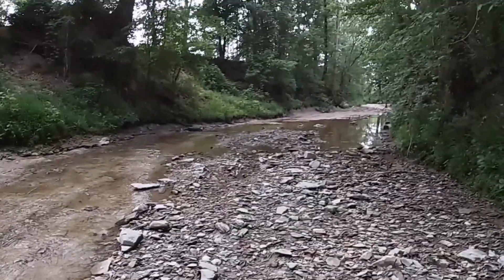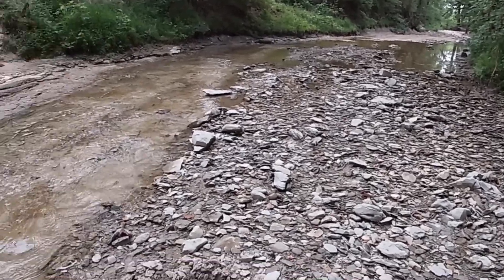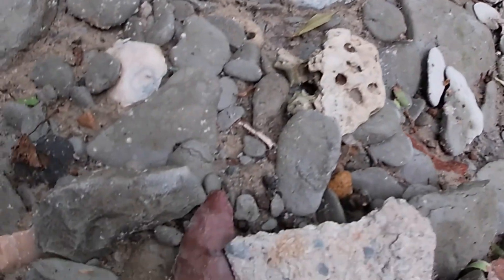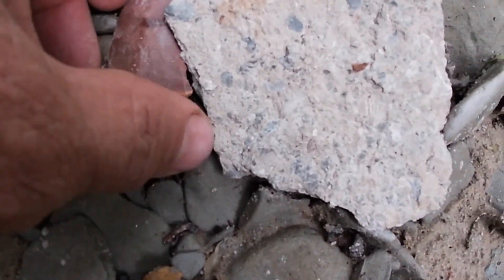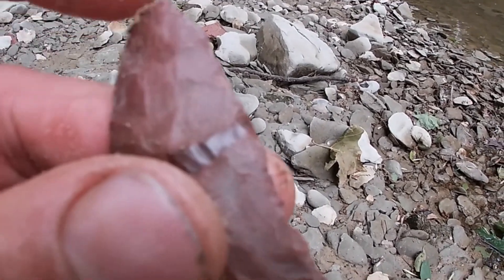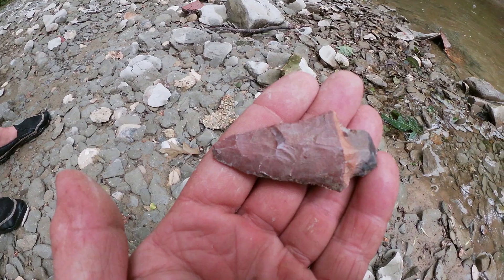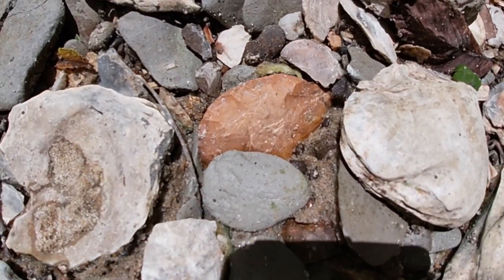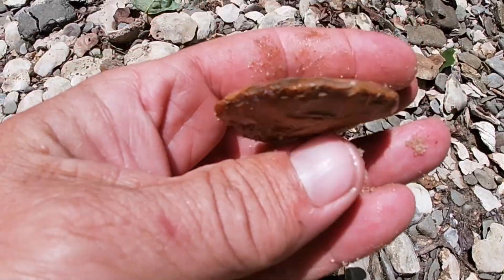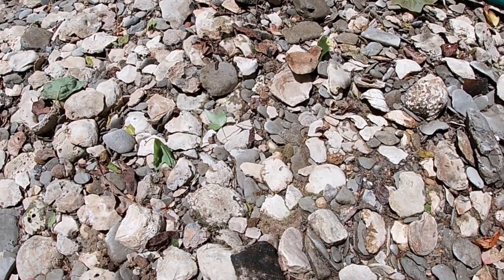Alright, we're back in the creeks again today, and I'm prospecting a new creek that I got permission to hunt in, and it is absolutely fabulous. I've come down about three quarters of a mile and was wondering if I was even going to find anything. Guys, look here — we got our first point right here, and it looks to be Horse Creek Chert. Oh yes, this is a nice one. Got a little bit of a tip ding on it, but not much. I believe it's going to be a scraper. Let's get it out here and see. Oh yes, this is a nice one too. We'll take it and get back with you.